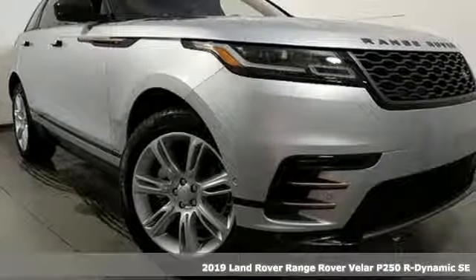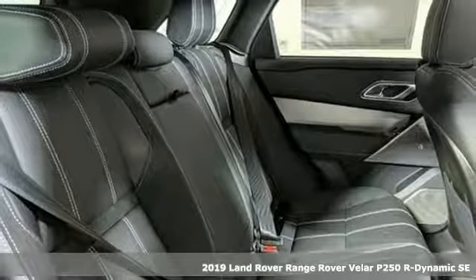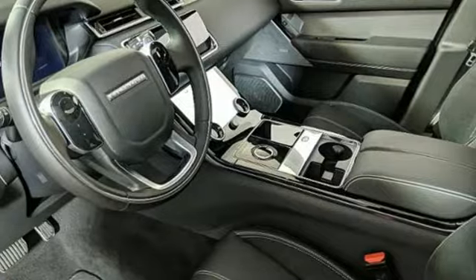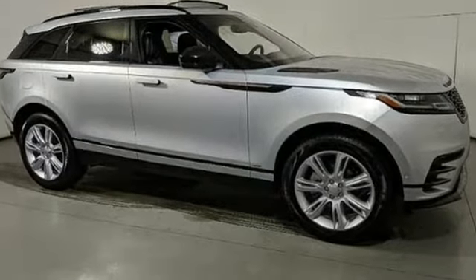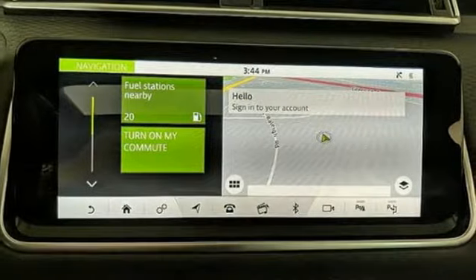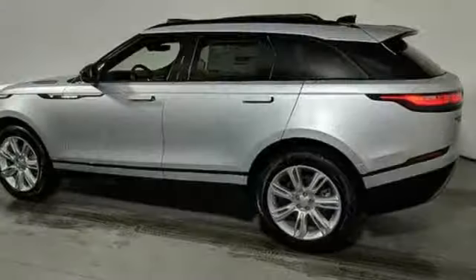It's a new 2019 Land Rover Range Rover Velar. This is a versatile piece of machinery, as capable as it is striking. Features include automatic transmission, electronic shift on the fly, integrated navigation system with voice activation, doors and push button start proximity key, dual zone climate control, configurable instrument gauges.